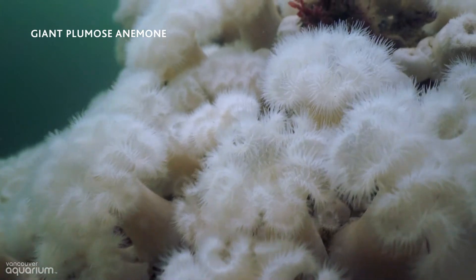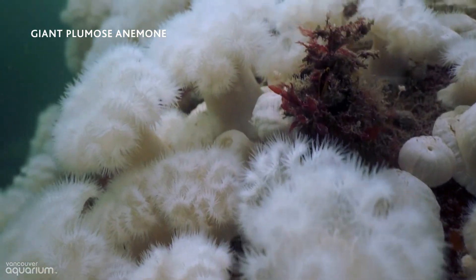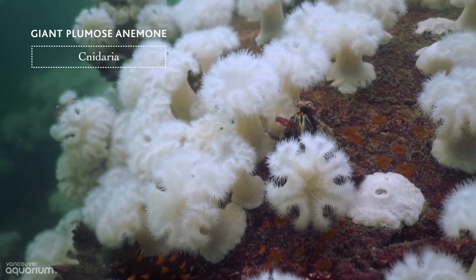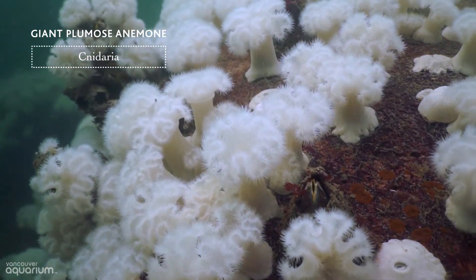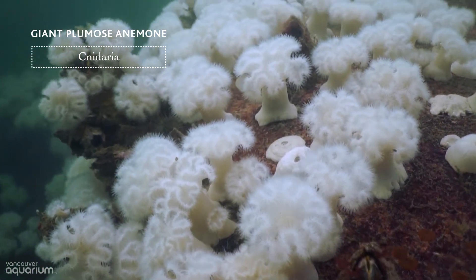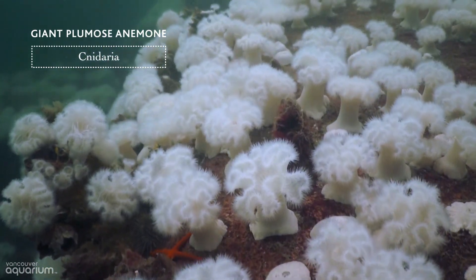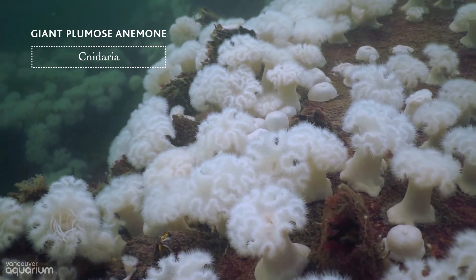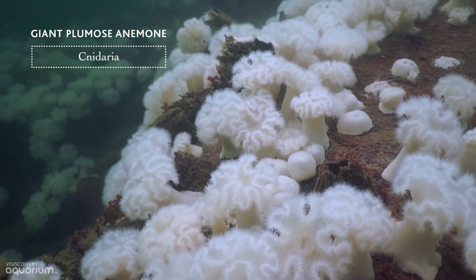These giant plumose anemones make this area look like an undersea garden. These animals are classified in the group Cnidaria because they have stinging cells. Buried in the middle of each of those fluffy-looking tentacles is an opening that functions as both its mouth and its anus — what goes in must come out through the same hole.